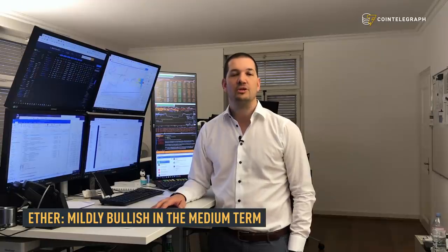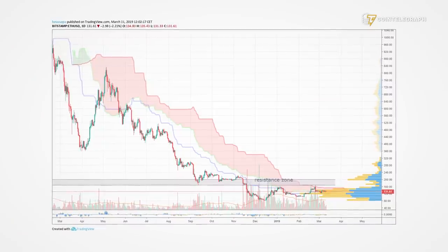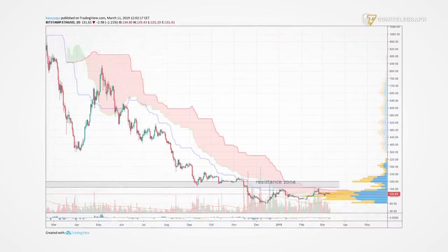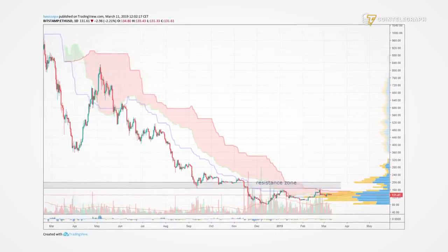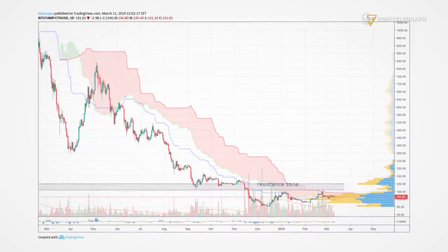On the ETH dollar side, we see a potential bottoming forming pattern. We have made new higher lows but we haven't made a higher high yet, but volume is decent and the market seems to be constructive at the moment.